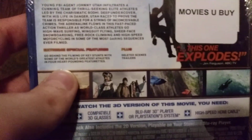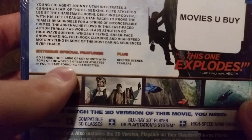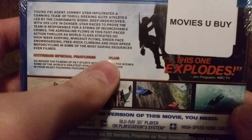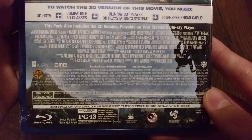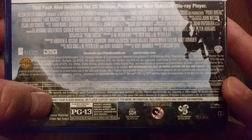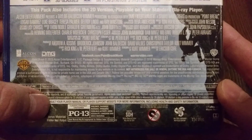Special features: go behind the filming of Keith's stunts with some of the world's greatest athletes and four heart-pounding featurettes, deleted scenes, and trailers. It is rated PG-13 for violence, thematic material including perilous activity, some sexuality, language, and drug material. And it is 114 minutes long.